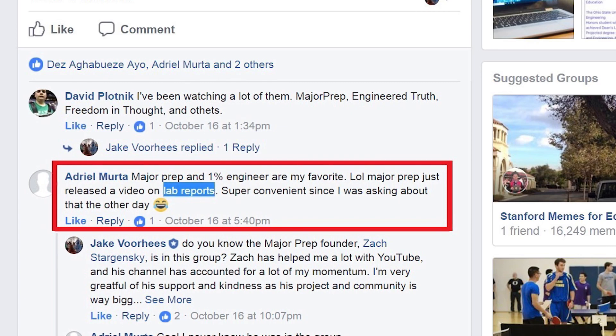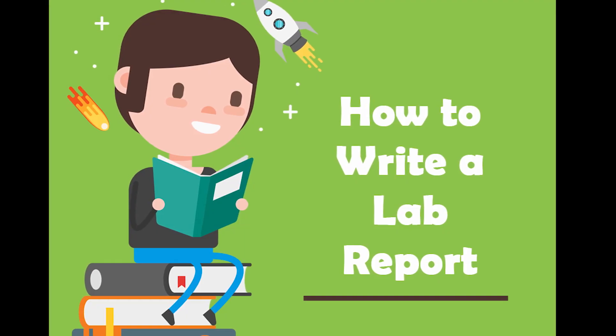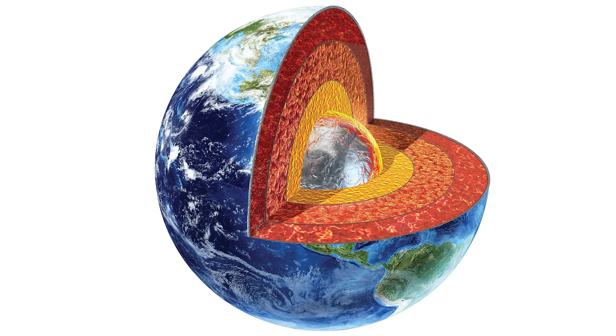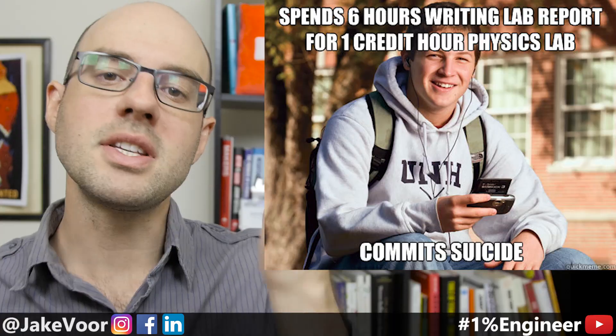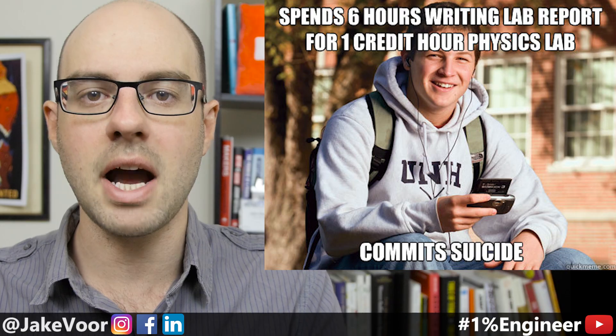I got this question from 1% Engineer Adriel, who is in the community. He's concerned about getting the best grades for his lab reports this semester. A whole bunch of people in the Facebook group chimed in — mentors, graduate students, and people who have been through the process — and overwhelmingly this was the core response. In my experience, a one-credit lab for physics, calc, or whatever usually still takes like five or six hours a week, and sometimes you may still get bad grades even though you poured all that time and effort in.